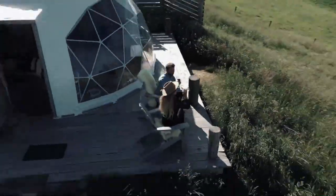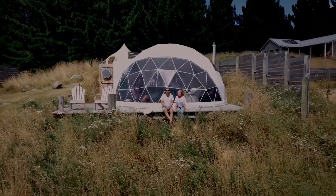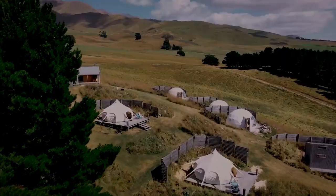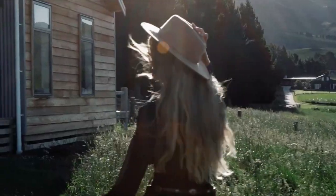We are very happy with the quality of the domes. They are strong, robust, and really great looking. They are quite easy to put up and can be done so quickly.